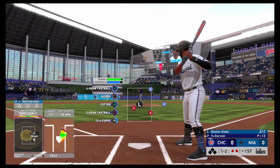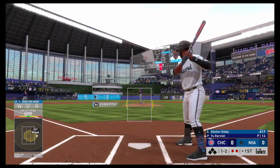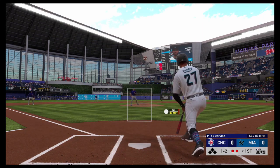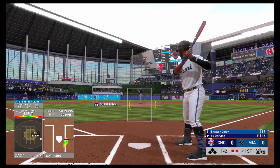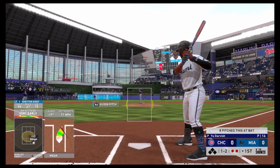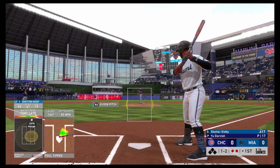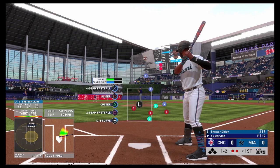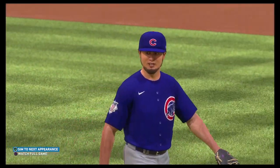Bases are empty here with two men out — another foul ball, and this battle will continue. Line to the right side, but a foul ball again. Eight foul balls in a row — this guy is in auto-swing mode. This pitcher could throw anything and we'll have to leave it there as this is strike three, and that will retire the side.